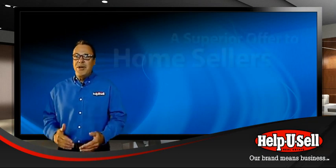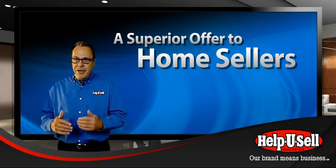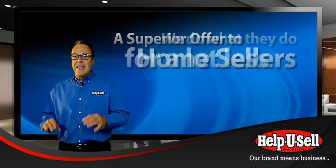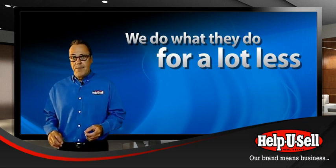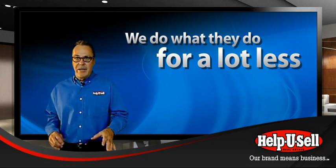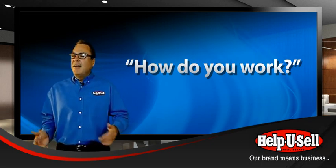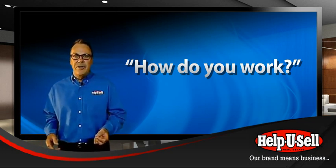Getting more starts with a superior offer to home sellers. We go into the market offering a service very similar to what ordinary brokers offer, but with significant savings over what ordinary brokers charge. The offer is so compelling that potential sellers usually respond by calling and asking 'how do you work?' — creating a steady flow of seller inquiries into the office.